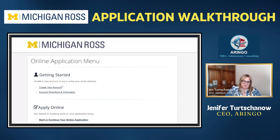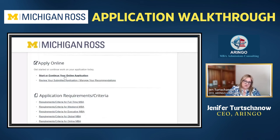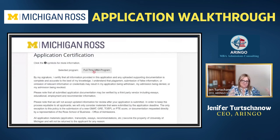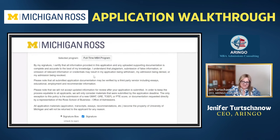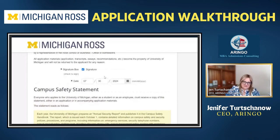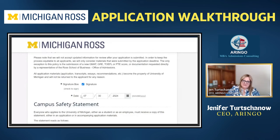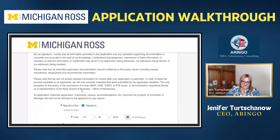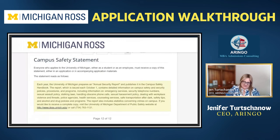This is the Michigan Ross portal. When you get started, you're going to say you want to start your application. I'm not going to dive into the more generic parts, but I'll make sure to address anything specific about this application. They're going to ask you to sign that you agree to all of the terms of submitting the best possible application with the most accurate information, without any cheating or fraudulence.